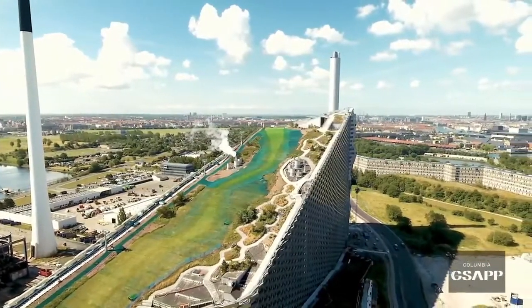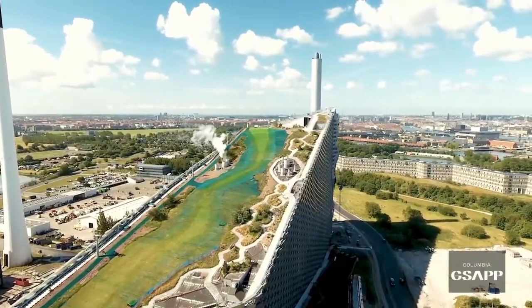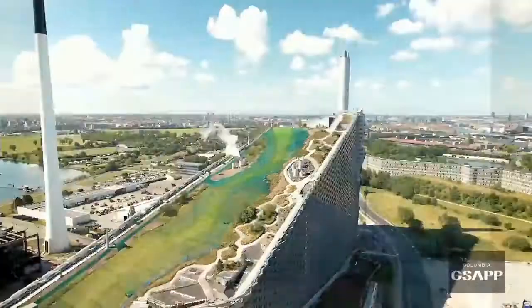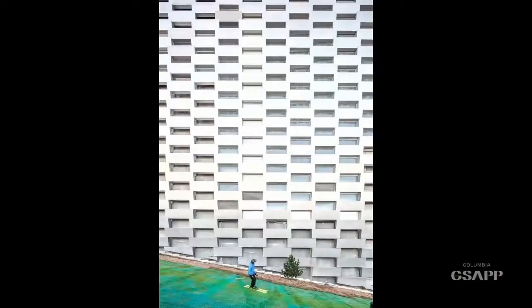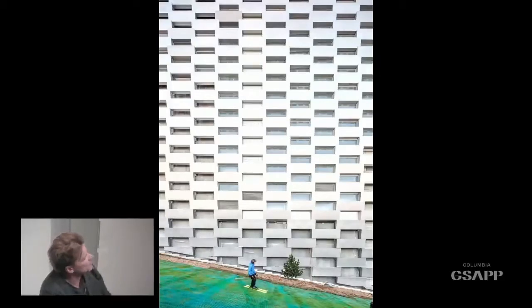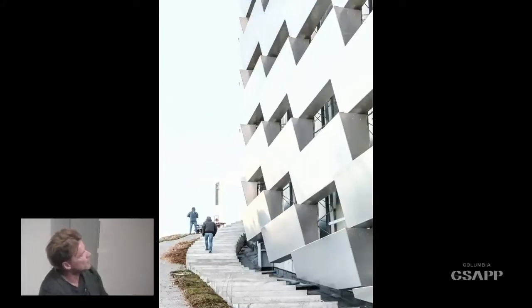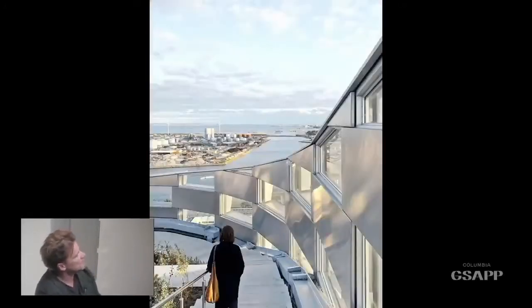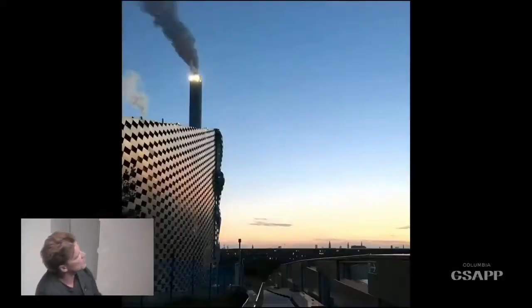This is what it looked like this spring before opening. As you can see, there's still a little bit of vegetation missing. This is what it looked like in the winter. The cliff face of the mountain is made out of these gigantic folded raw aluminum bricks that are actually planters this spring — they're going to be full of green.